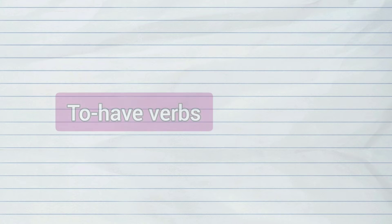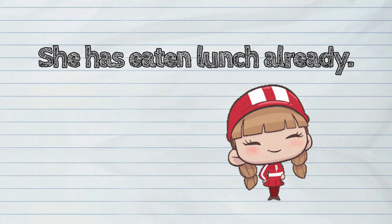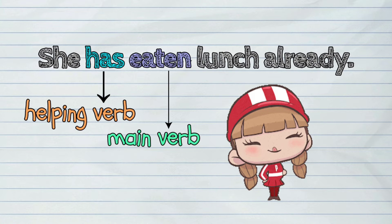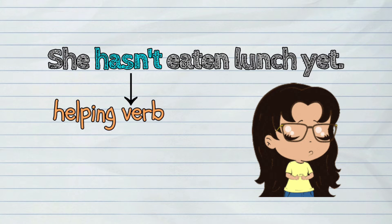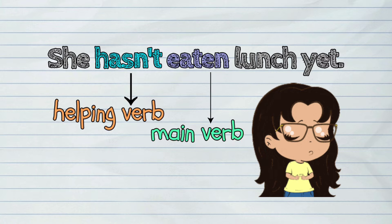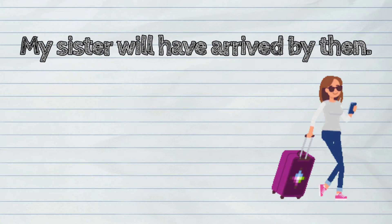Here are the examples of to have verbs as helping verb: She has eaten lunch already. She hasn't eaten lunch yet. My sister will have arrived by then.